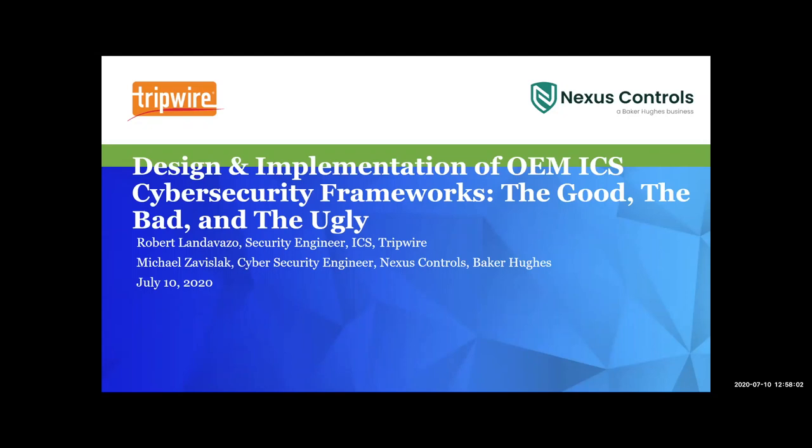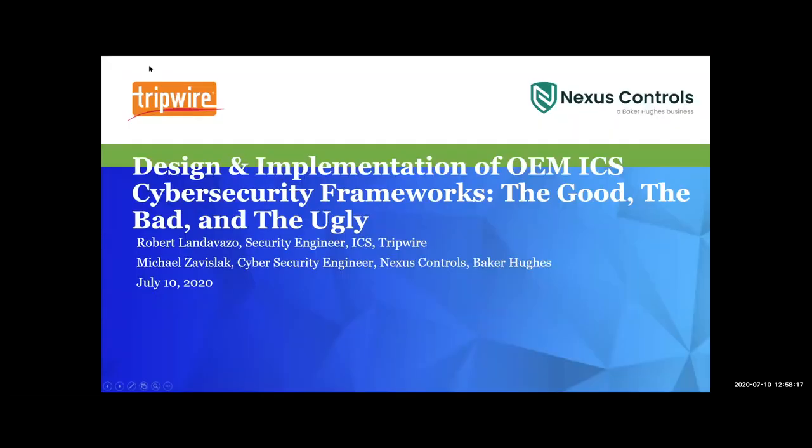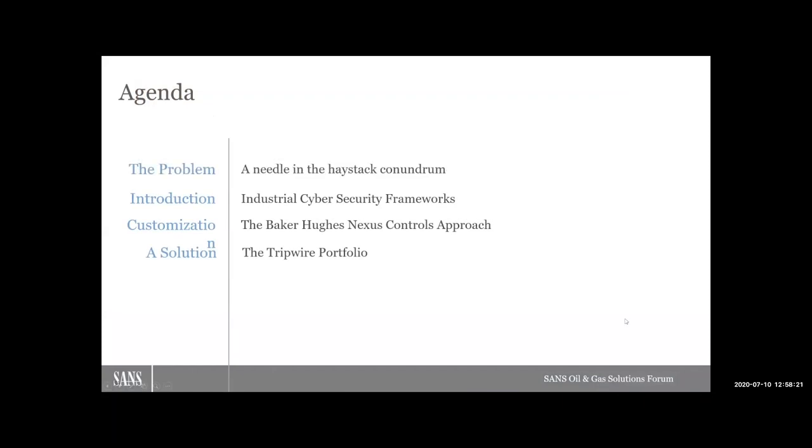Today we're going to be talking about design and implementation of OEM ICS cybersecurity frameworks. We're going to walk through what I see as the problem here, and I'm calling it the needle in the haystack conundrum. We'll do a quick introduction to industrial cybersecurity frameworks, then I'll turn it over to Mike and he's going to talk about what exactly the Baker Hughes Nexus Controls approach is to customizing a CSF. And lastly, we'll talk about a solution.